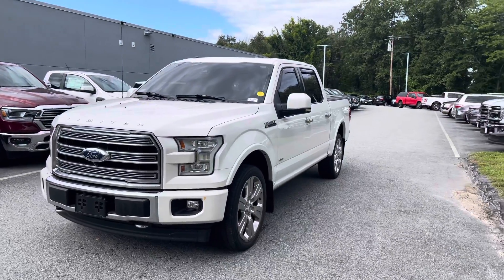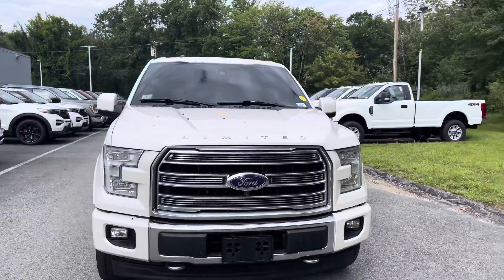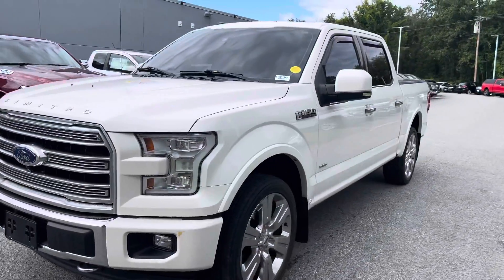Hello Jeff, this is Gavin here at Outfitted Ford F Haverhill. Just wanted to show you real quick this beautiful 2017 Ford F-150 Limited that you inquired about. As you can see, this one comes with a pretty nice grille and nice rims.